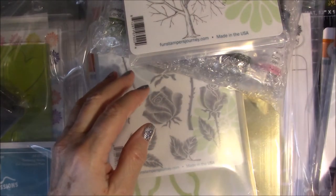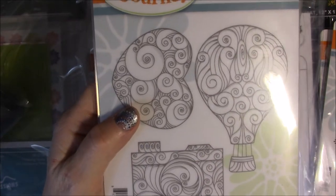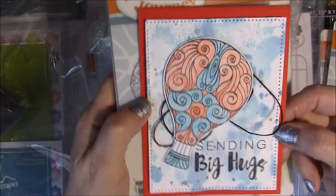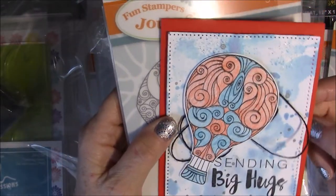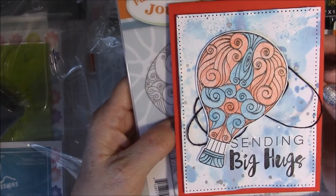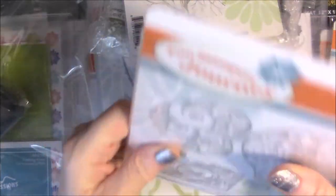They gave us this stamp which is called Coils and Curls, and we did this card using that stamp. It's like a little workshop we did — we made four cards and they gave us the stamps to make the cards. This one we colored with their Color Burst pencils. We got the dies for it as well — well, I bought the die; it was in the Journey Shop.